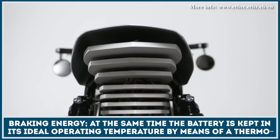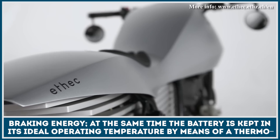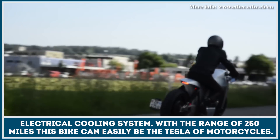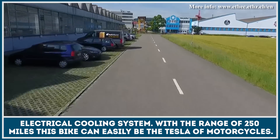At the same time, the battery pack is kept in its ideal operating temperature by the means of a thermoelectrical cooling system. With the range of 250 miles, this bike can easily become the Tesla of motorcycles.